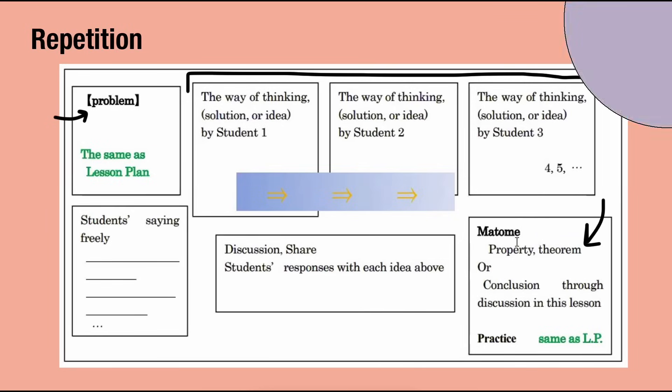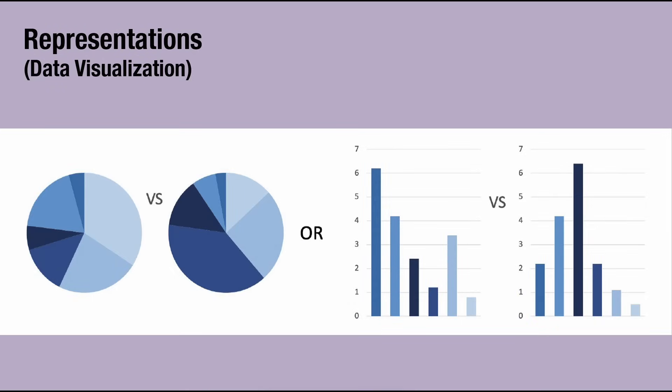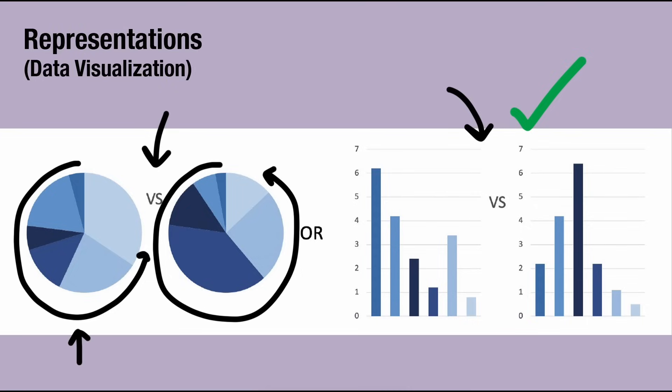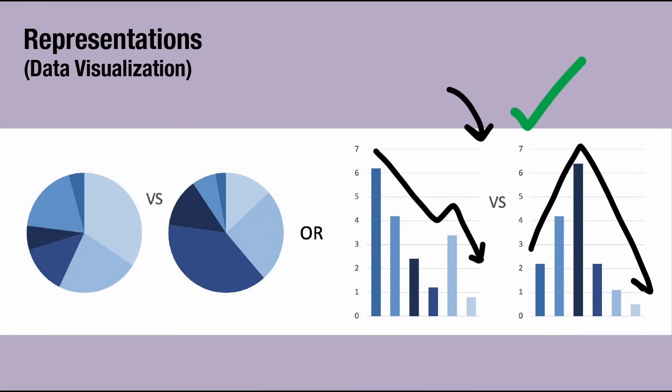Lastly, representations — not so much a principle of design, but an entire subfield of graphic design called data visualization, which utilizes principles like those mentioned above to create visual representations of data in a clear and concise format. For example, if you were trying to compare and contrast two data sets, would you use pie charts or bar charts? Bar charts is the clear choice. The varying sizes in pie charts make it difficult to compare values, while bar charts show differences more clearly and make it easier to decipher differing trends.